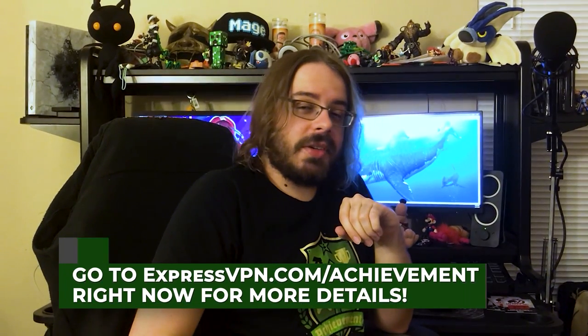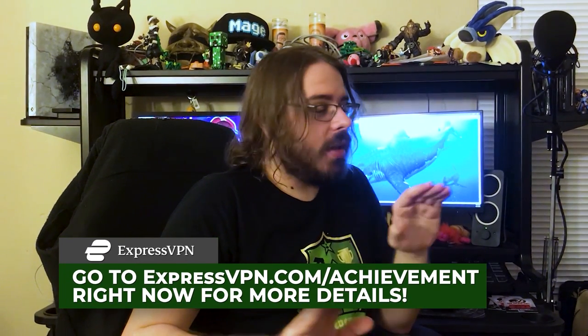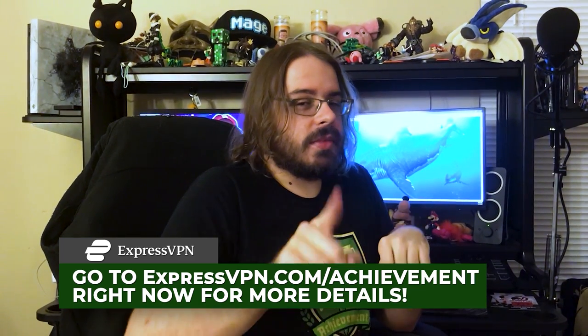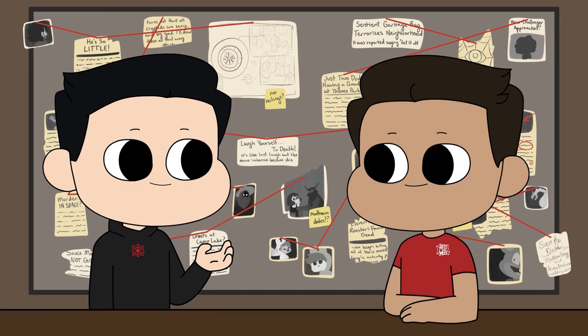Achievement Hunter is sponsored by ExpressVPN. Don't let hackers get a hold of your financial data — that's pretty important stuff. Secure your data at expressvpn.com/achievement. Here's what we're gonna do: we're gonna have fun with this one.